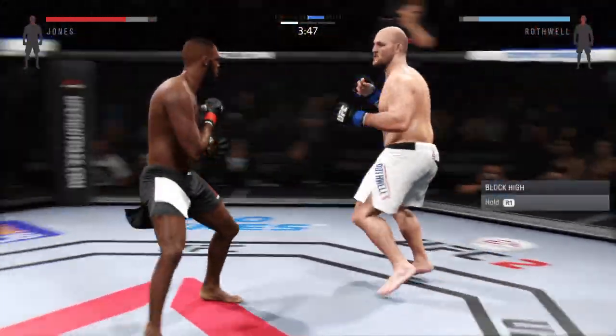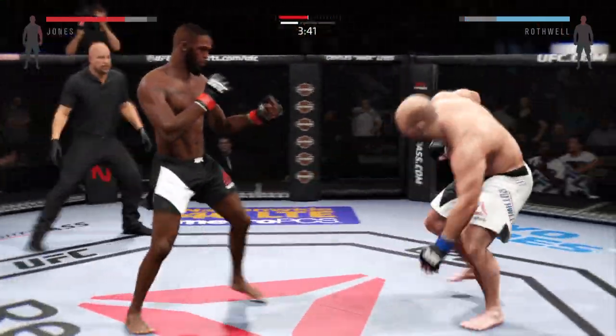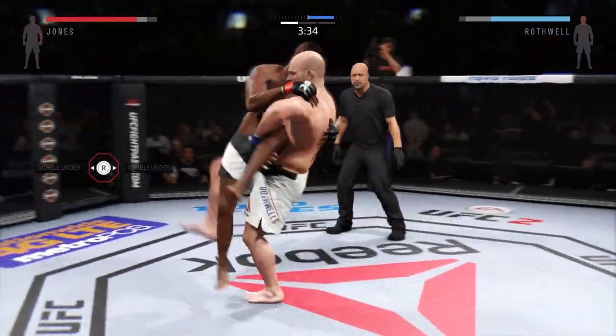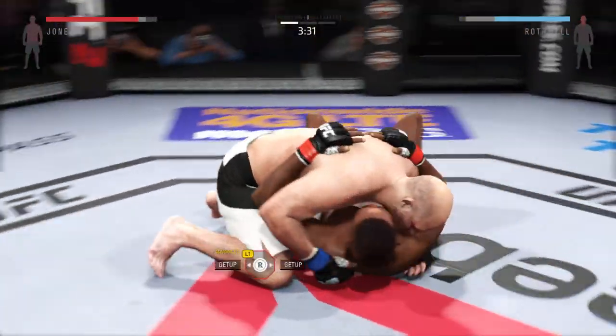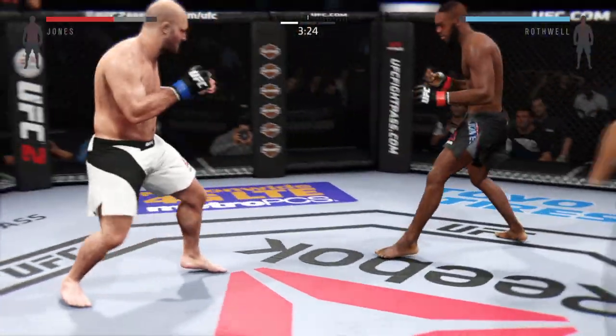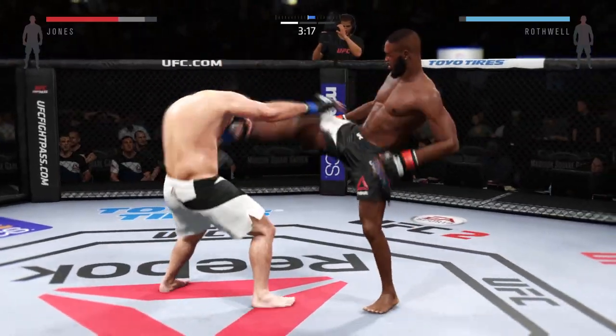He connected. Nice hands. Jones with an elbow to the head. Huge suplex — back and forth. Back to their feet. Tagged him. Good axe kick.